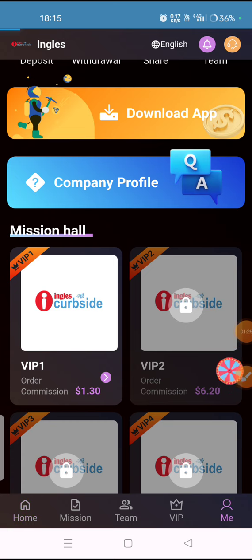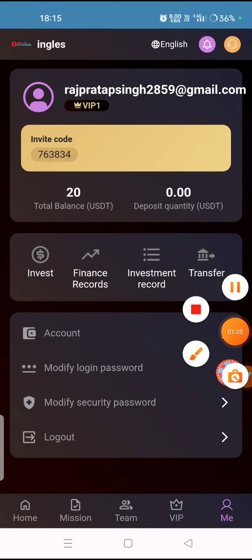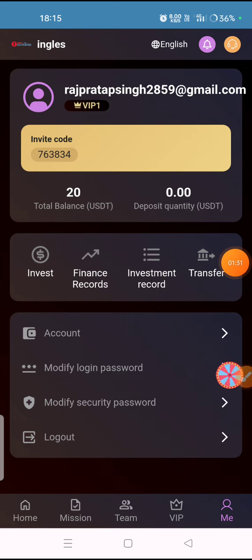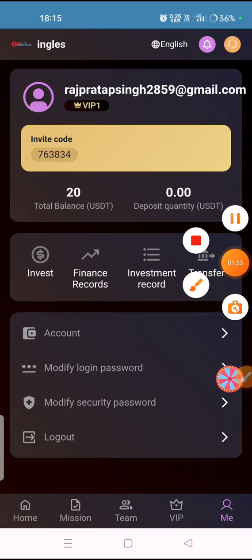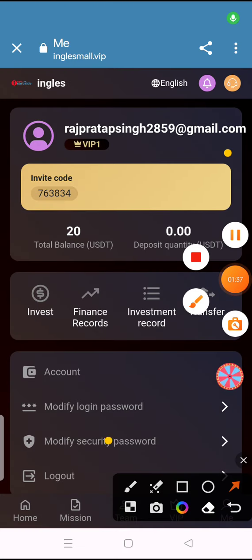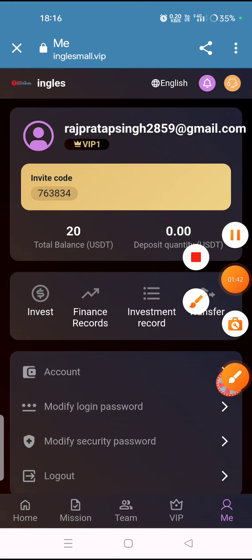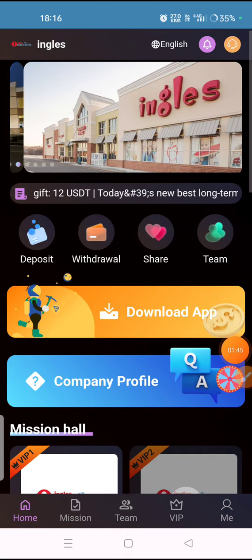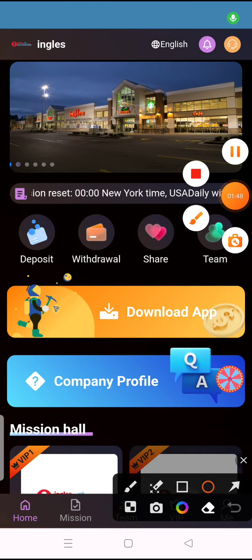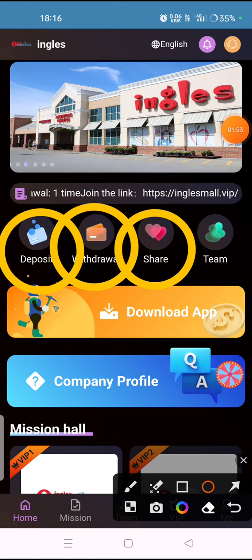On the 'Me' option you can check that the sign-up bonus is 20 USDT. When you sign up in this website you will get 20 USDT in your wallet after registration. You can check here that 7 USDT is also shown, and the 20 USDT is added to your wallet.